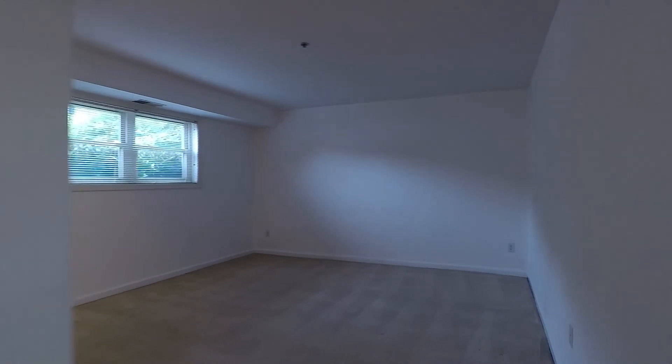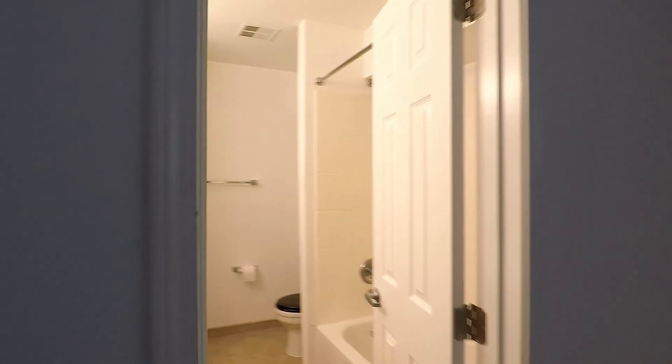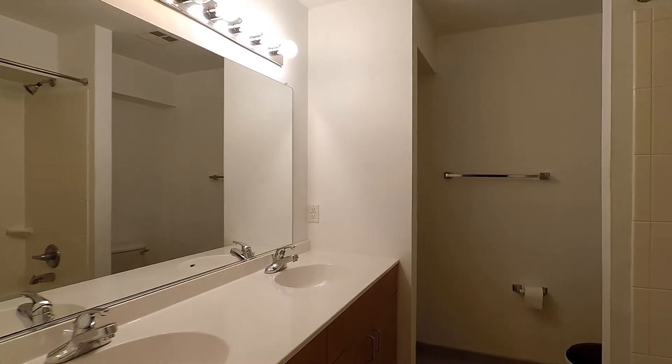Here's the master bedroom — a good-sized room. And around the corner here is going to be your master bath, with double sinks and a shower and soaking tub combo.